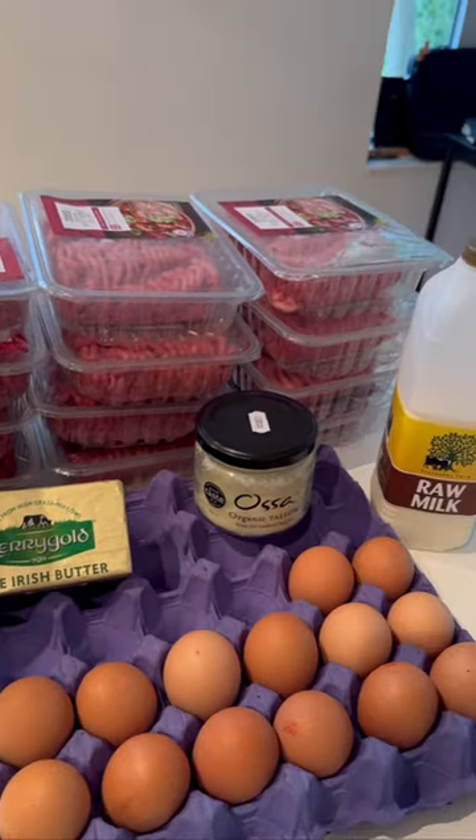I'm just keeping it simple with beef, raw milk, eggs, and butter every day — and I'm sorted.